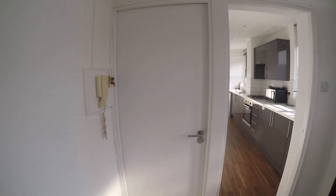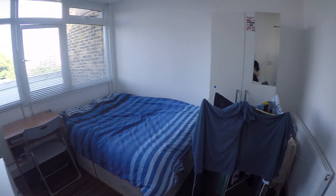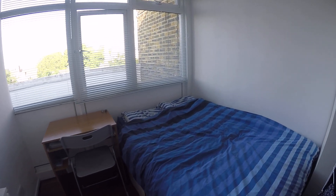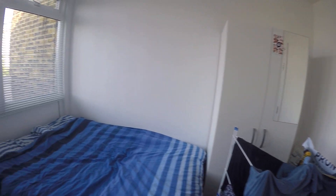Bedroom number three is a single bedroom. And bedroom number four, which is the last one, also has a double bed but it's a little bit smaller. In here as well we have chest of drawers, table, and chair, as well as a double bed, heater, and standalone wardrobe.